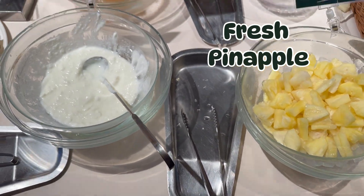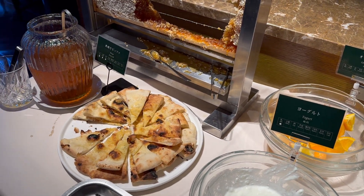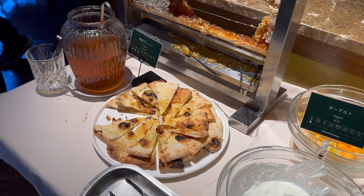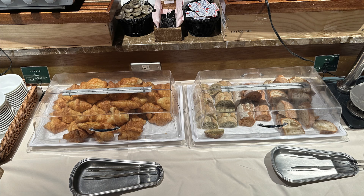Next to the yogurt, they also had fresh pineapple — I saw them cutting the actual fruit so it's nice and fresh. Here's how it looks in that area from a different angle, and these are the breads.